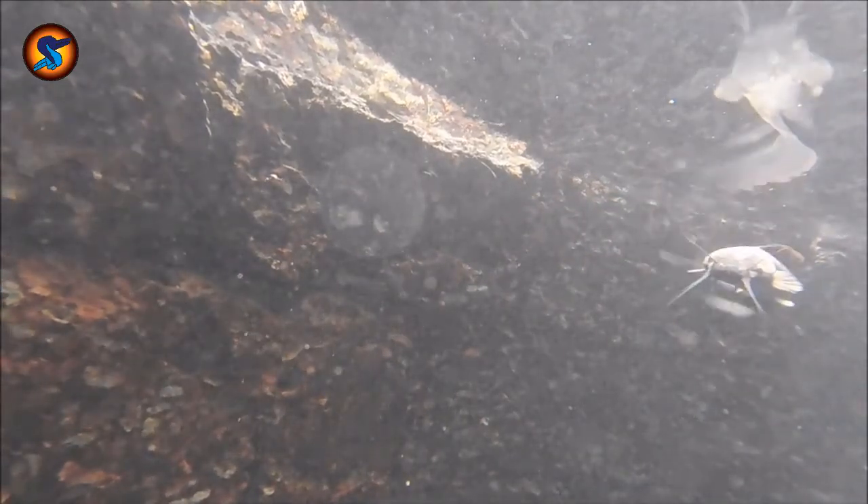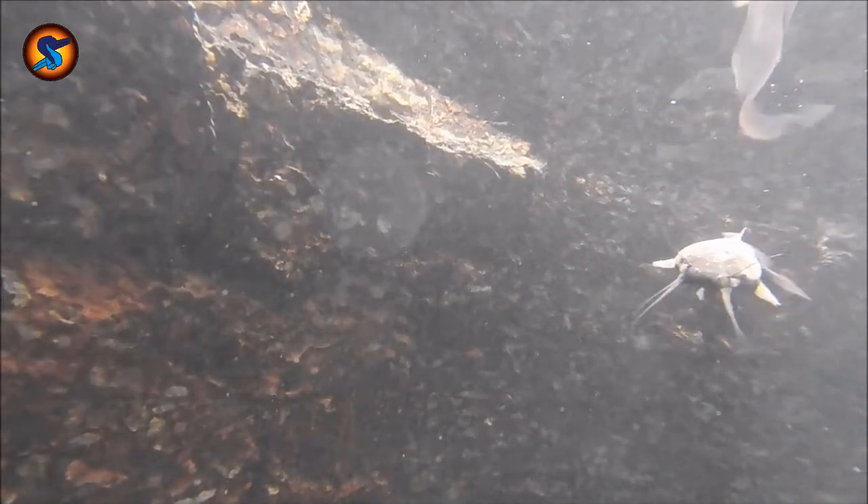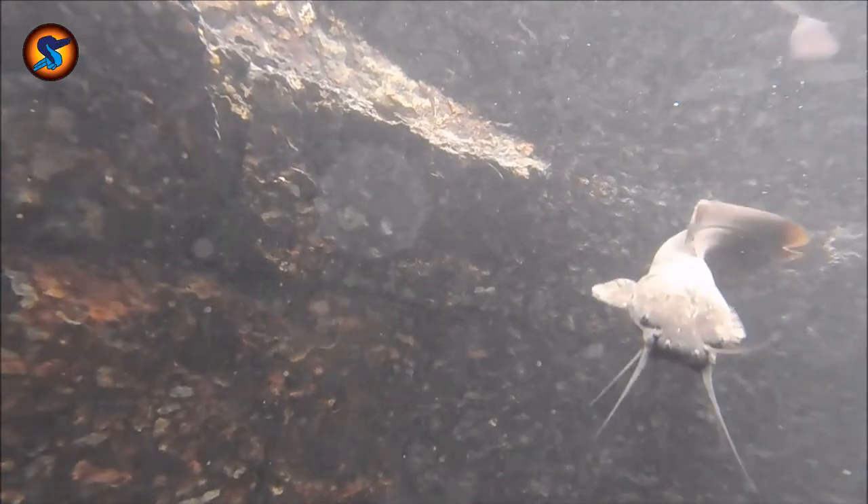Catfish do not have scales. Their bodies are generally unarmored, and their mucus-covered skin is used for respiration. One interesting thing about them is they have a sound-generating mechanism using their pectoral fins, which is used for fighting and for giving alarm calls.